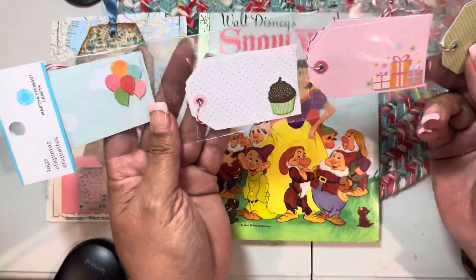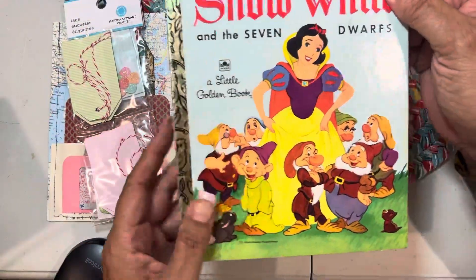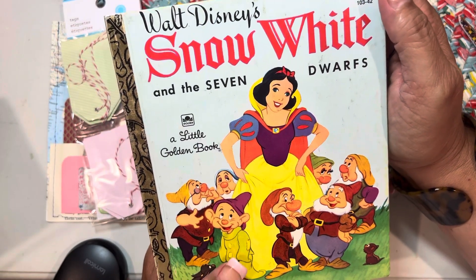She gave me all these tags. And look at this — Heather, I love this. This is so beautiful.